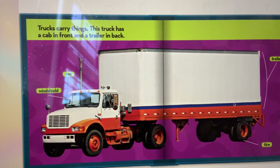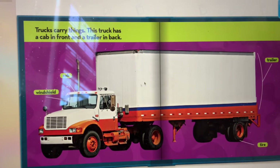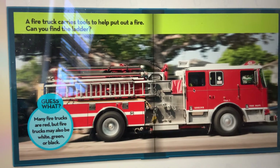Trucks carry things. This truck has a cab in the front — this is a cab — and a trailer in the back. A fire truck carries tools to help put out a fire.